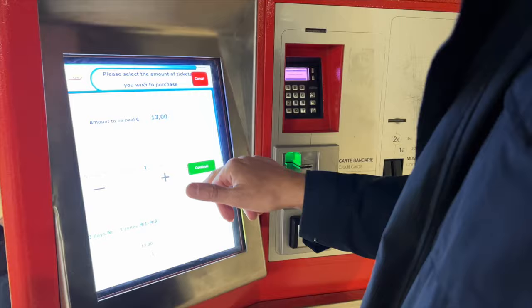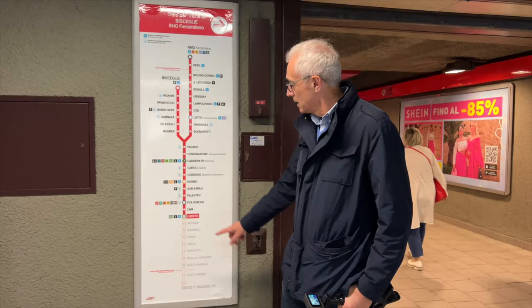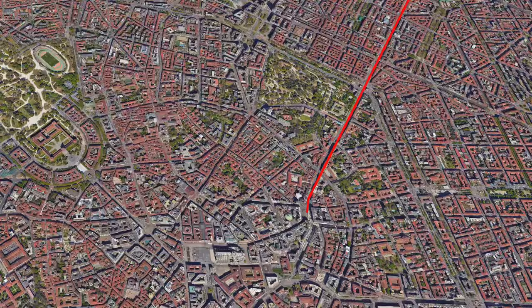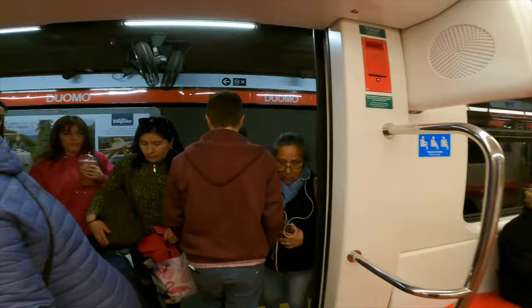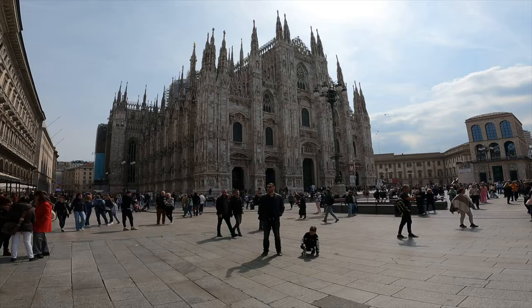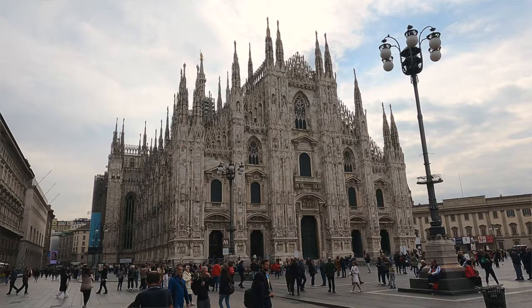Now we're going to the Duomo. Here we are — we've arrived at the Duomo, the heart of Milan, the center of the city. The beautiful cathedral behind me is the famous Duomo, one of the most famous cathedrals in Italy. It was started in 1386 and took more than 500 years to finish. One of the best things to do at the Duomo is go all the way to the top, because from up there you have an amazing view of the city.